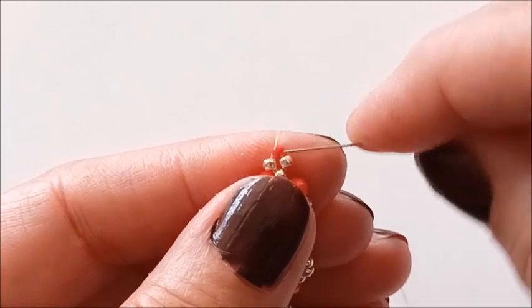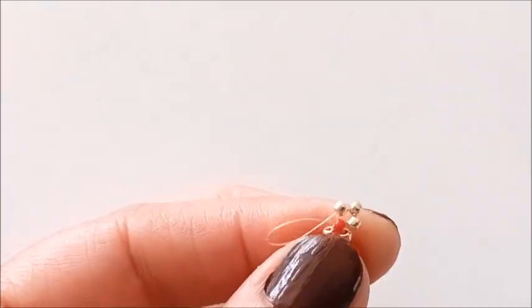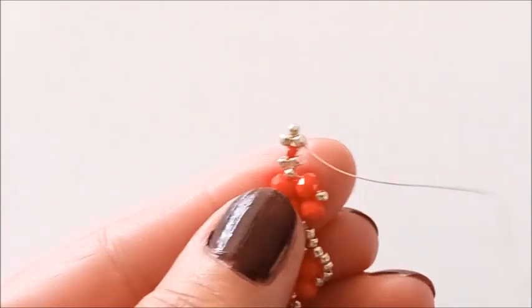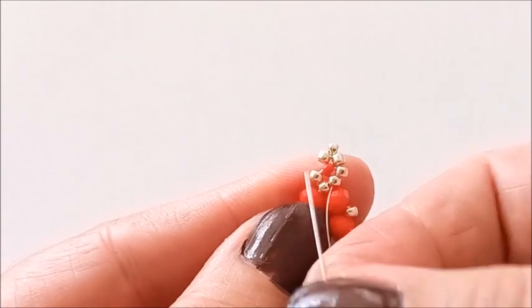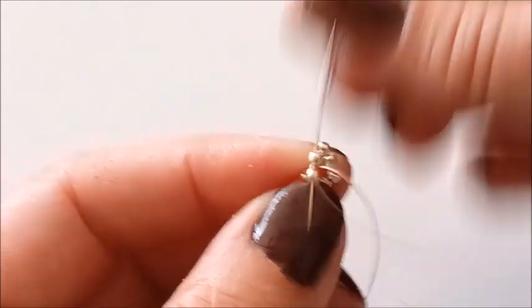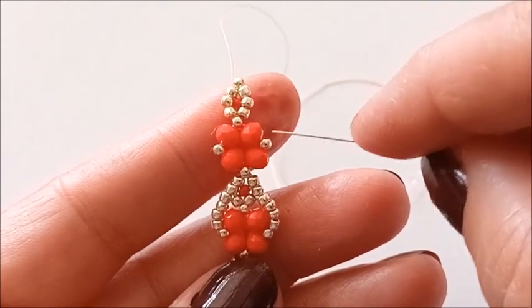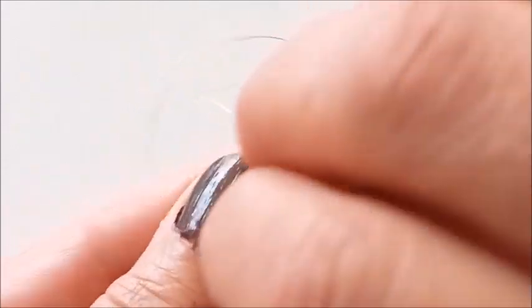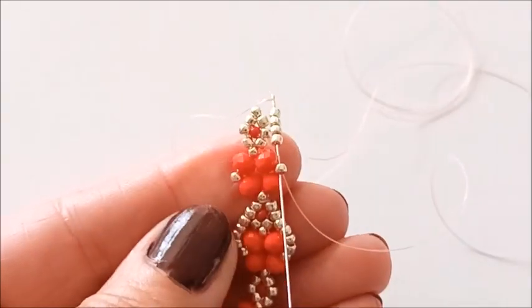Üç tane boncuk alıyorum ve bu boncuğumu çaprazlıyorum. Bir tane boncuk ilerliyorum. Ortadaki gümüşümü atlıyorum ve yanındaki gümüşten indim. Bir tane gümüş boncuk alıp bu boşluğu dolduruyorum. Hemen yan taraftaki boncuğa geçiyorum. Bir tane gümüş boncuk alıyorum ve hemen üstteki boncuğumdan çıkıyorum. Bu taraftaki boncuğuma geleceğim ve buradan buraya bağlantımı kuracağım. Hemen karşı tarafa ipimi attım ve iki boncuk aşağıya indim. Dört tane gümüş boncuk alıyorum ve yan taraftaki boncuğumla bağlantımı kuruyorum.